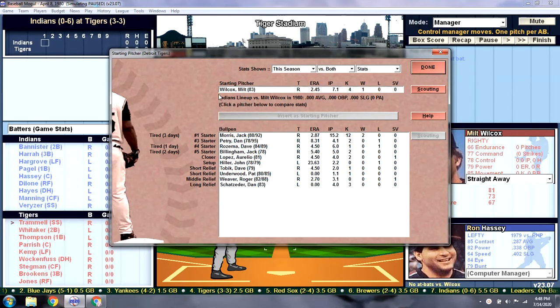Like I mentioned earlier, we have Milt Wilcox on the mound today. He had a pretty good first start of the year, going more than seven innings with four Ks. Every member of our bullpen is rested.